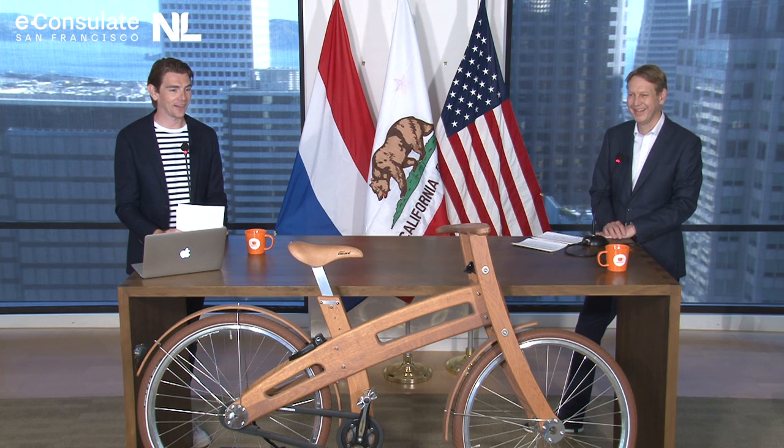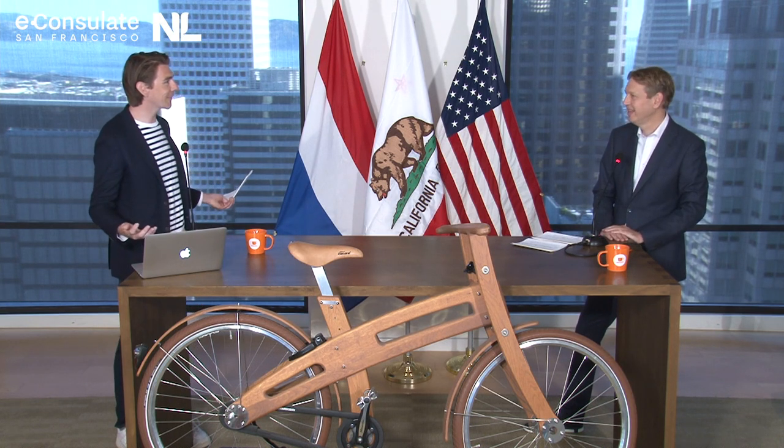And you might have guessed it, today's topic is cycling, because we have this beautiful wooden bike in front of our desk right now. Freire, did you bike to work on this one today?